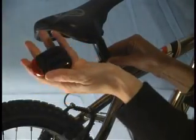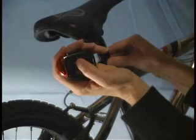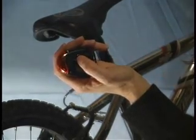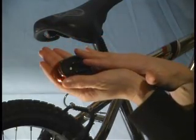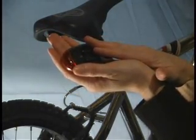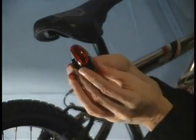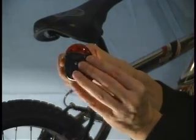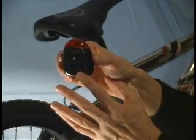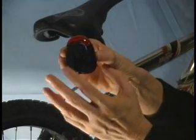Ledtronics announces its latest solar-powered LED safety light for outdoor evening activities such as bicycling, walking, jogging, and inline skating. Any outdoorsman can carry an extra measure of security into the backcountry or when battling for a spot on the concrete jungle with a new compact and lightweight flashing LED solar-powered safety bike light.